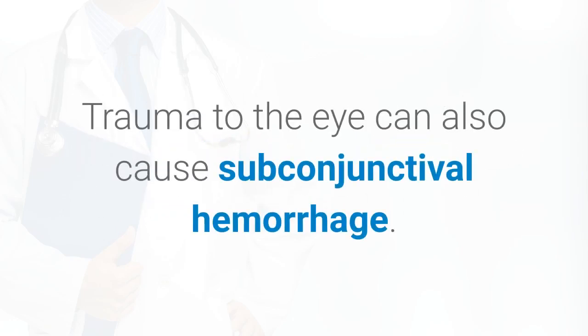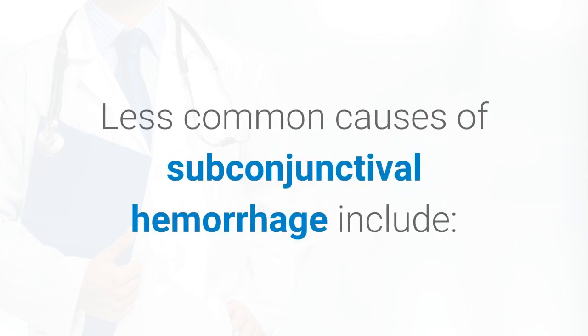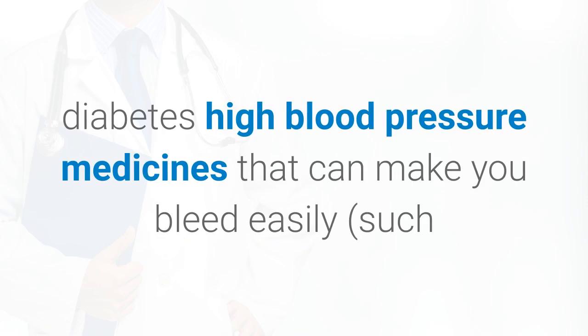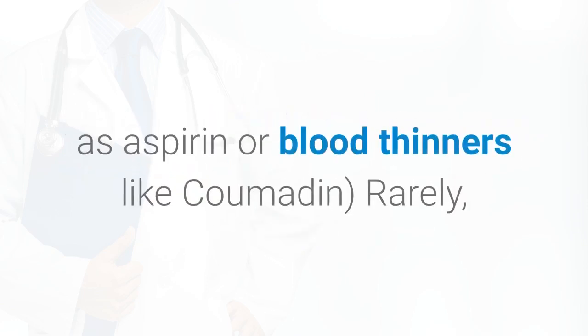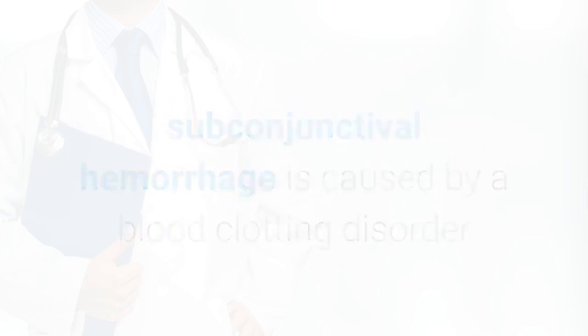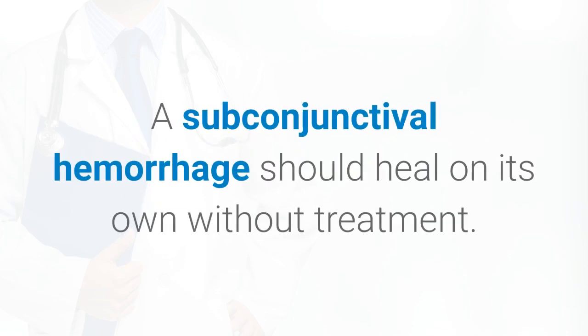Trauma to the eye can also cause subconjunctival hemorrhage. Even rubbing your eyes too hard might cause capillaries to break. Less common causes include diabetes, high blood pressure, and medicines that can make you bleed easily, such as aspirin or blood thinners like Coumadin. Rarely, subconjunctival hemorrhage is caused by a blood clotting disorder or other blood problem that affects your whole body.